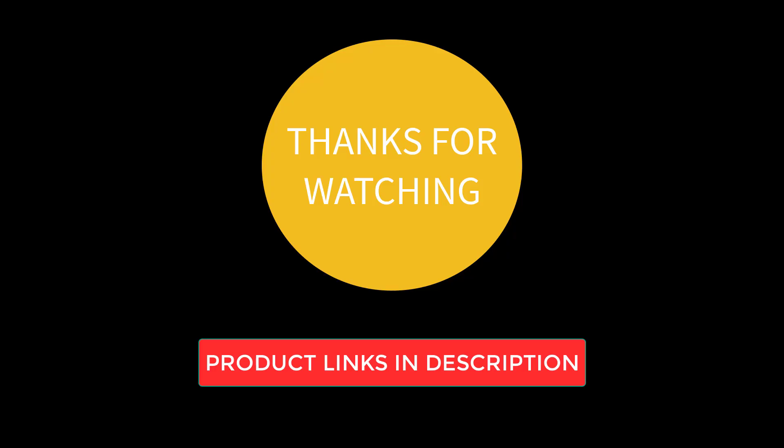Thanks for watching. Please like and subscribe for more videos, and don't forget to check the Amazon links in the description for updated prices and more specifications.